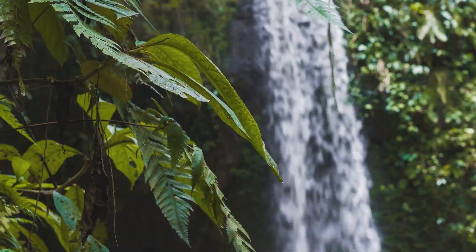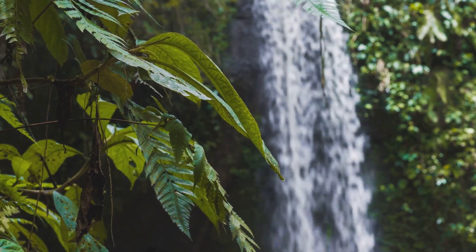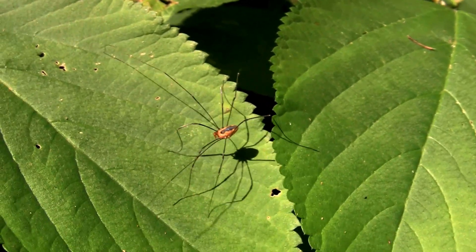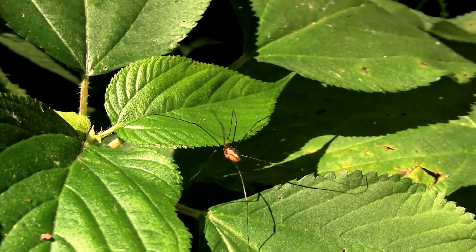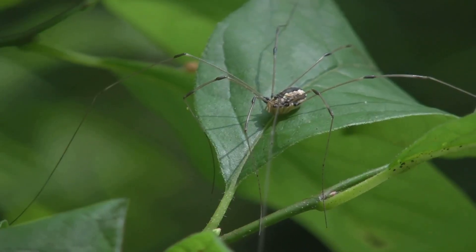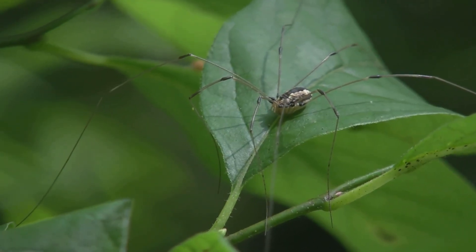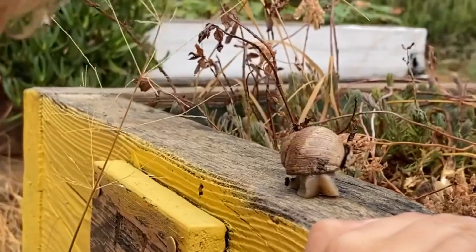The natural world is filled with an astonishing variety of life, each creature with its own unique story. Yet sometimes a single name can cast a veil of confusion over several quite different animals. Daddy Long Legs is just such a name. It conjures an image, certainly — a small body perched atop a remarkable set of spindly legs. But who, precisely, are we talking about?